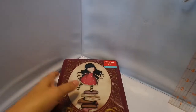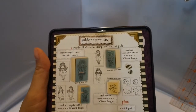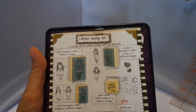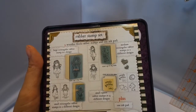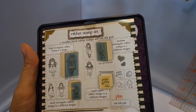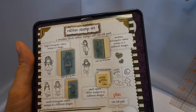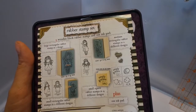So let me go back and show you this one again. This one says you get nine rubber stamps and one ink pad. Large rectangular stamp in one design — that's 35 by 55. Small rectangular rubber stamps in two different designs. Medium rectangular rubber stamps 40 by 25 — you get two, and then 20 by 20 millimeters you get four in different designs, and one ink pad. Super, super cute.